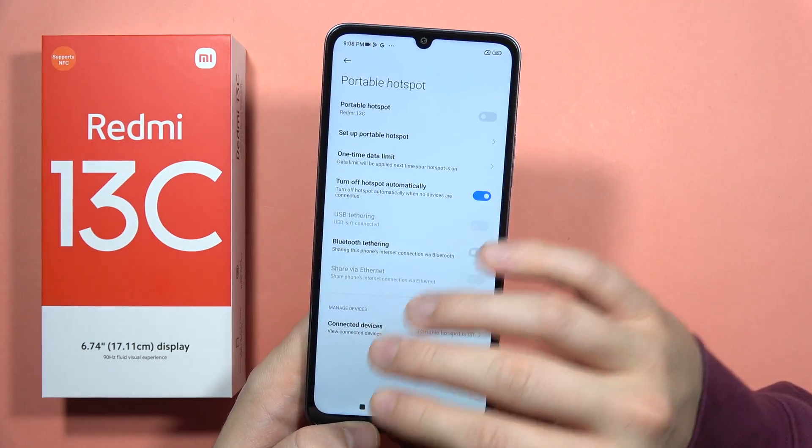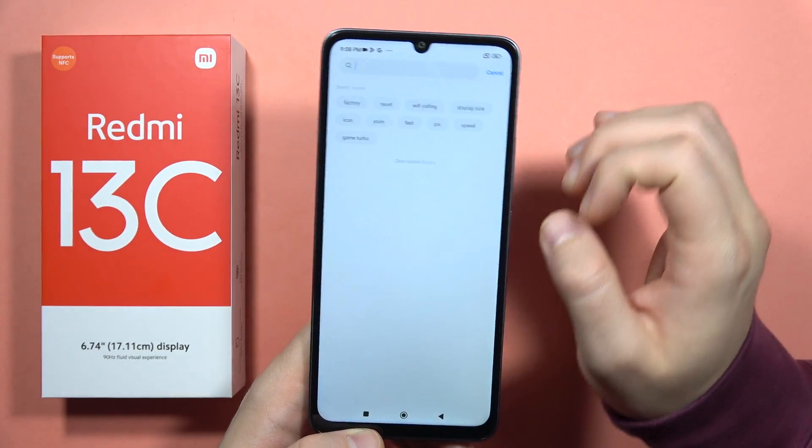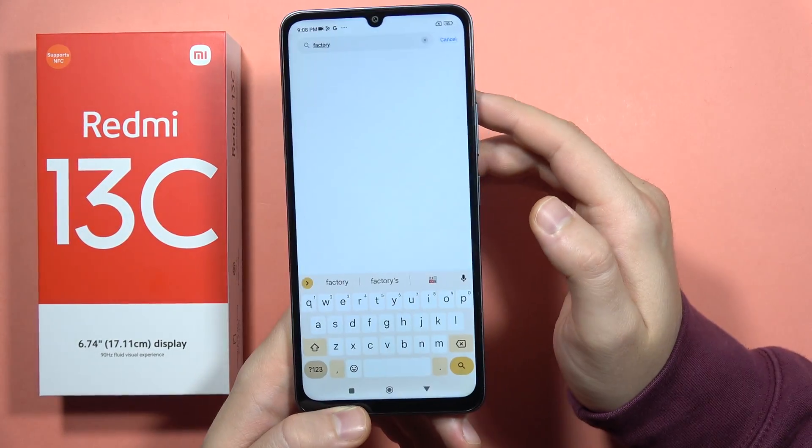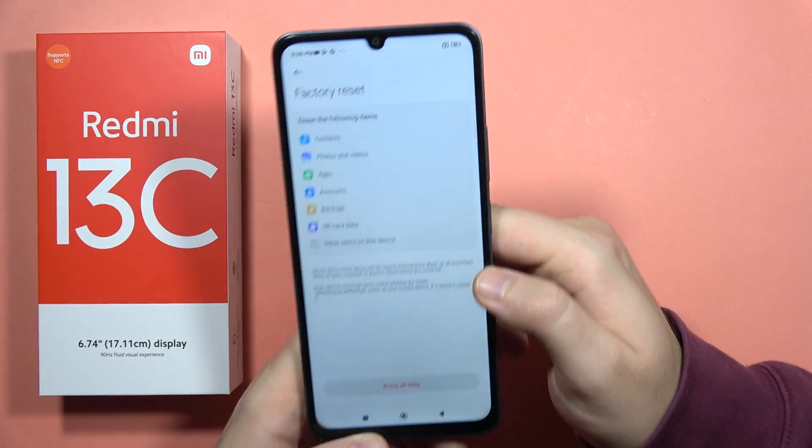But if nothing is actually helping you, you can go into the settings and perform a factory reset of your phone by going into About Phone and selecting this option. And that's all right now.